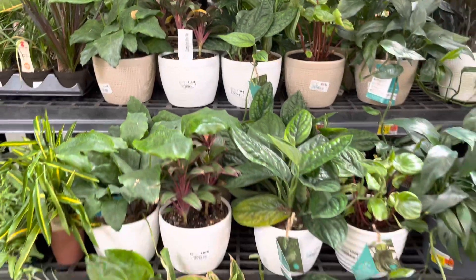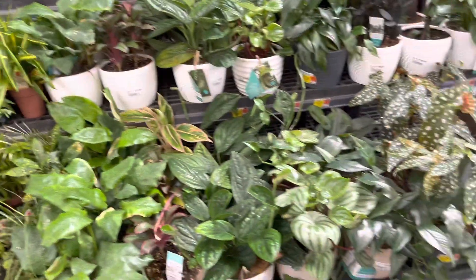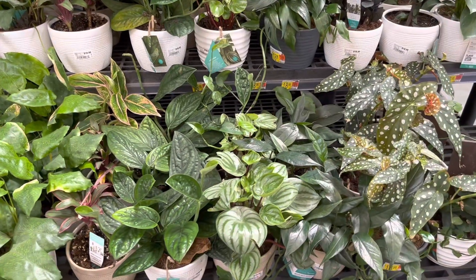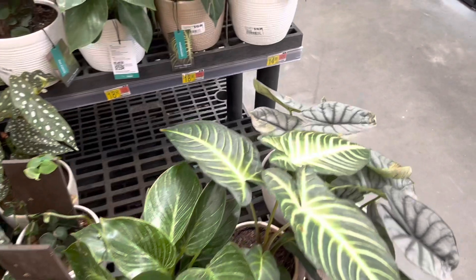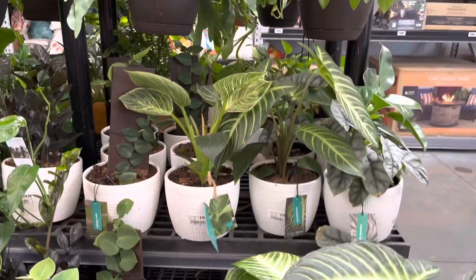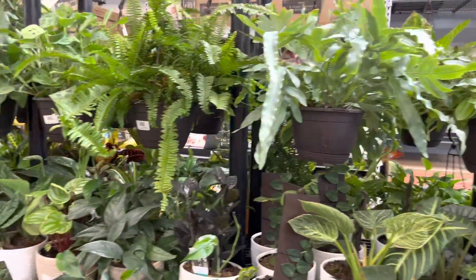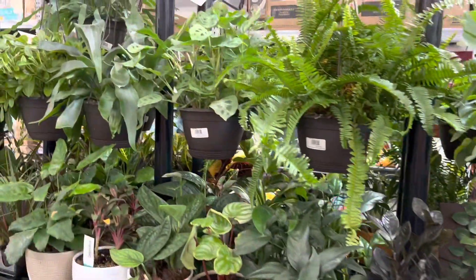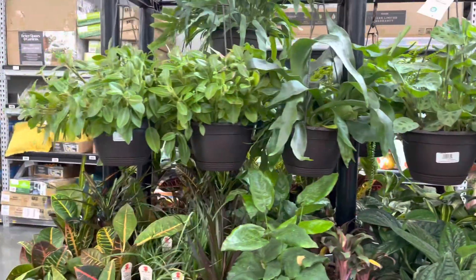Here as I zoom out are the rest of the Trending Tropicals. Looks like they have some Monstera Peru as well as some very healthy Caladium Magnificum. And up here are the hanging baskets — this Walmart has a nice variety. Looks like they have some Maranta as well as some ferns.